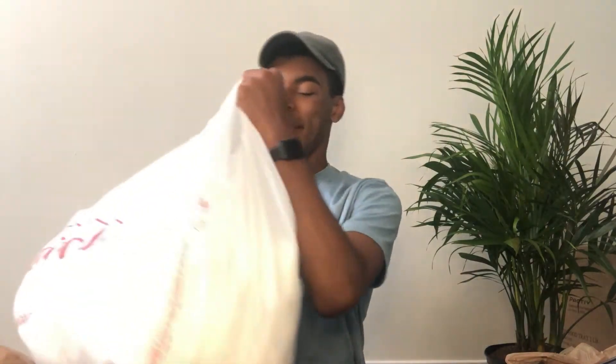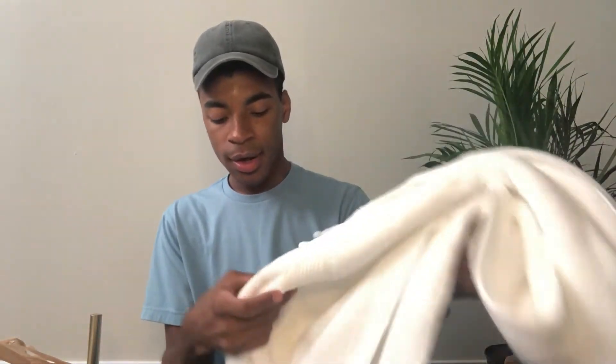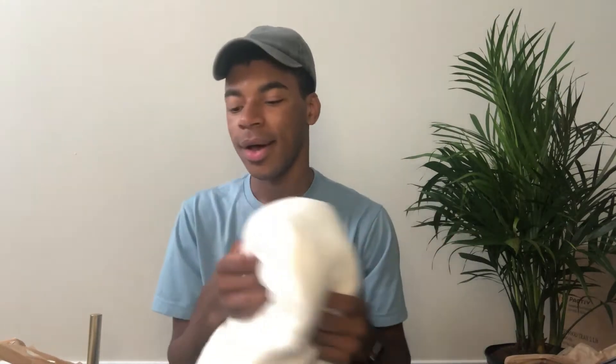I spent so much money at Home Goods, let's just get into it. The first thing I have here are these towels — they're white towels and they're just so soft. They were only like seven bucks so I had to get them. They're by DK&Y and I cannot wait to shower and then dry off with these. They feel amazing.